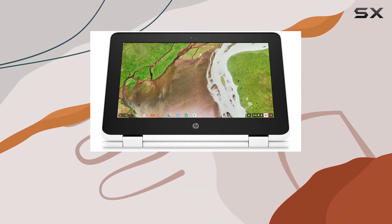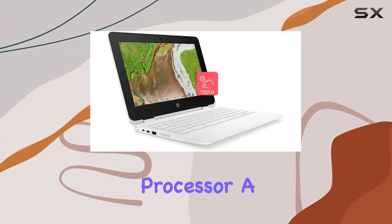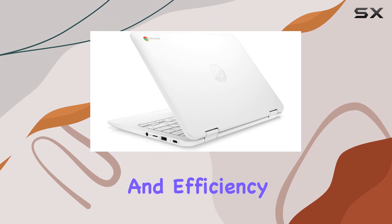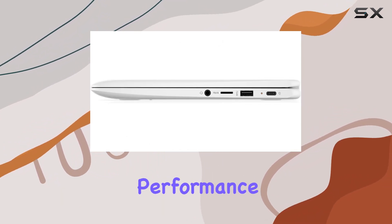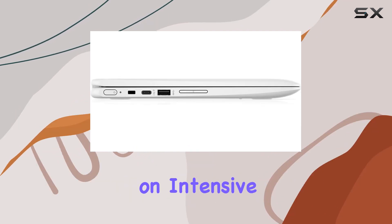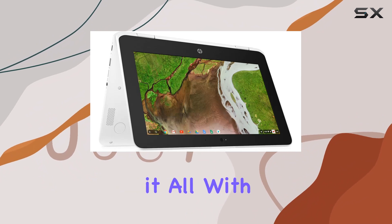The heart of the Yoga 7i is the Intel Core i7-1165G7 processor, a powerhouse that strikes an ideal balance between performance and efficiency. This chip is tailor-made for smooth multitasking and reliable performance, all while conserving energy. Whether you're working on intensive applications or juggling multiple tasks at once, this processor handles it all with ease.